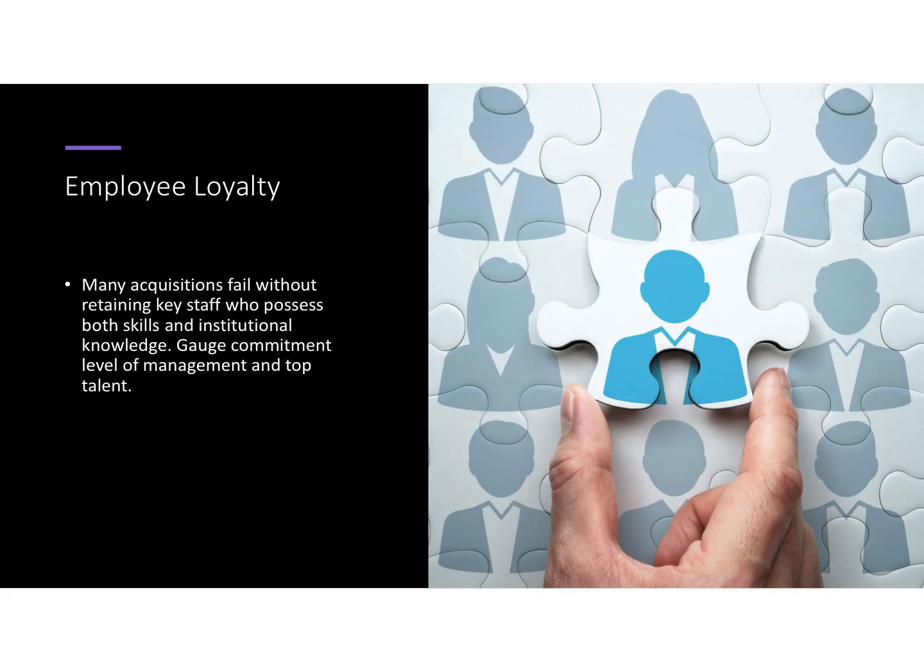Employee loyalty — who's staying and who is leaving. If a key employee leaves, that could greatly impact your ability to be profitable in year one of acquisition. So that is something to look at carefully.